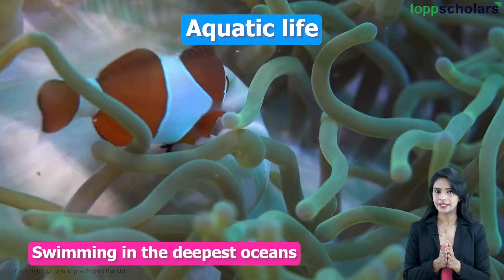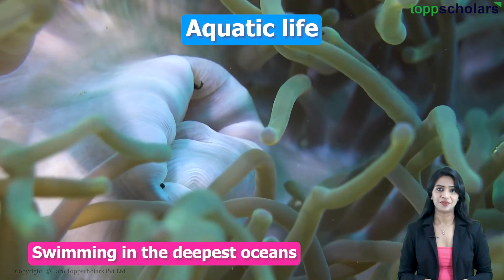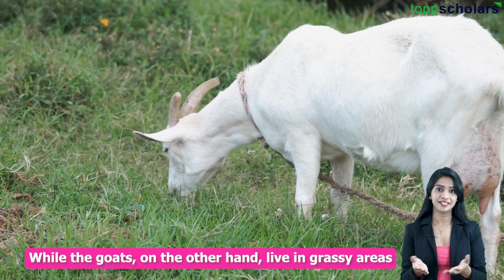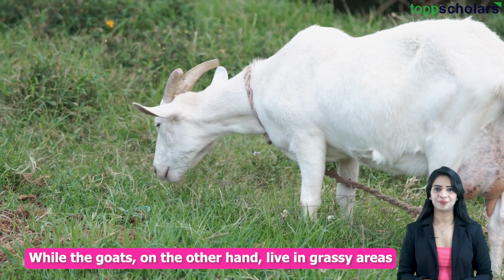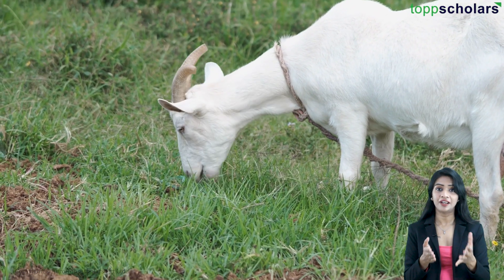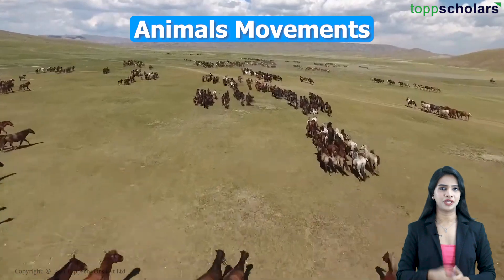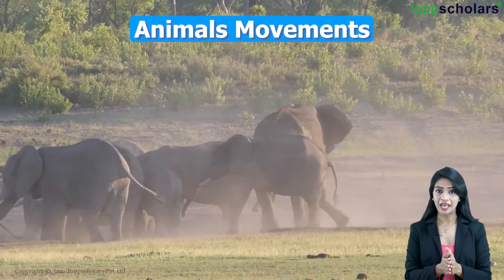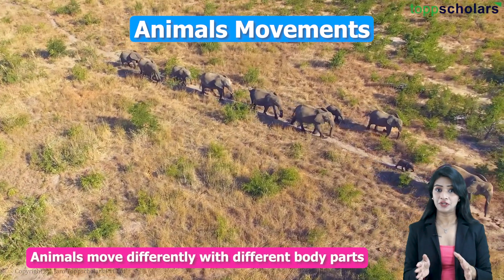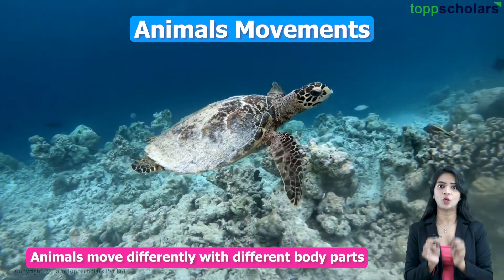You might have noticed that different animals live in different types of surroundings. For example, fish live in water while goats live in grassy areas. This is not a coincidence — every environment provides unique conditions that shape the animals living there. Does the movement of animals depend on their surroundings? Definitely. Animals move differently with different body parts, and we can group animals based on their movement.